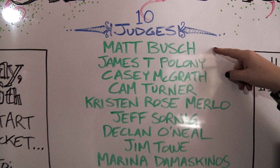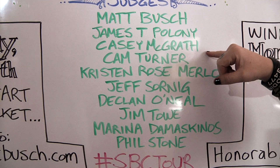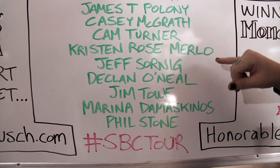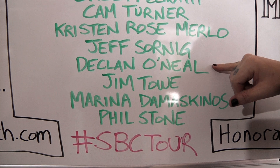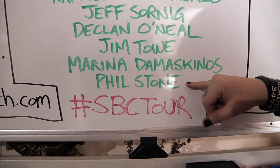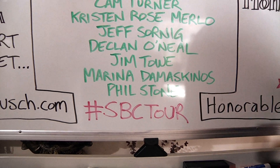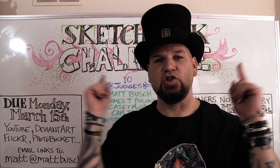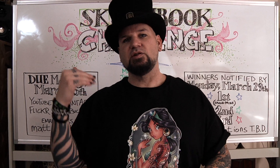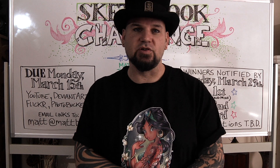Then it's going to get passed around to 10 judges: myself Matt Bush, actor James Polany, writer Casey McGrath, artist Cam Page Turner, artist Kristen Rose Merlot, animation artist Jeff Sornig, artist Declan O'Neill, Marvel Comics artist Jim Toe, artist Marina Damasquinos, and gaming/Dungeons & Dragons artist Phil Stone. All of us are going to be judging your sketchbook challenges that you submit. I'm going to have a numbering system so that we can pick our favorites, award more points to who we think is best.